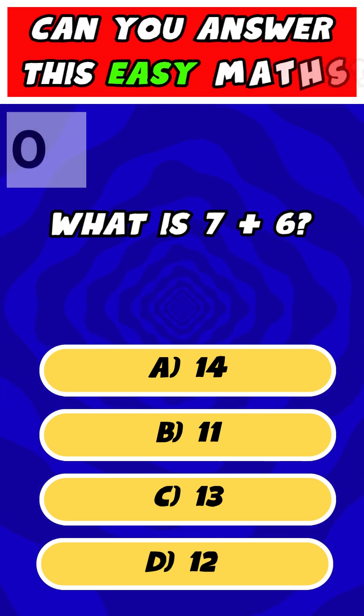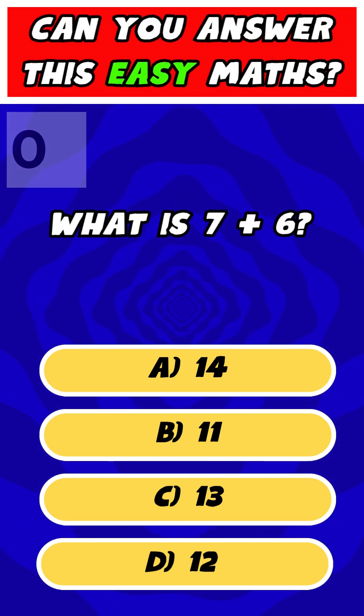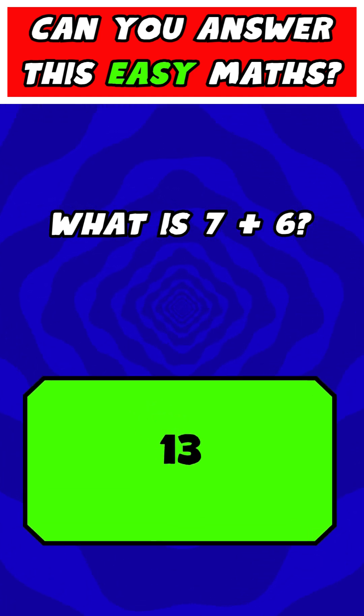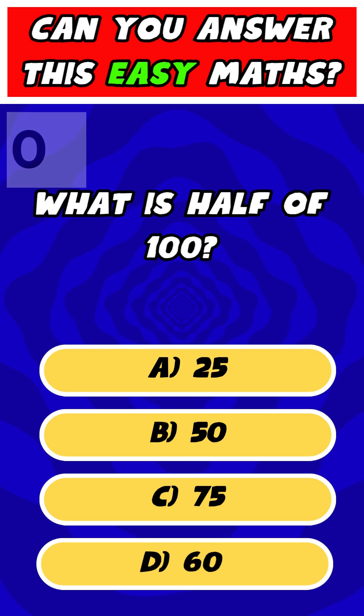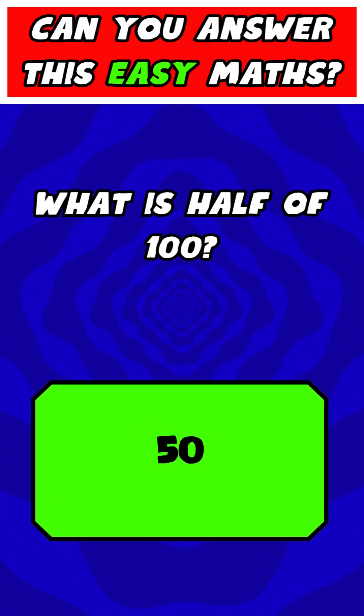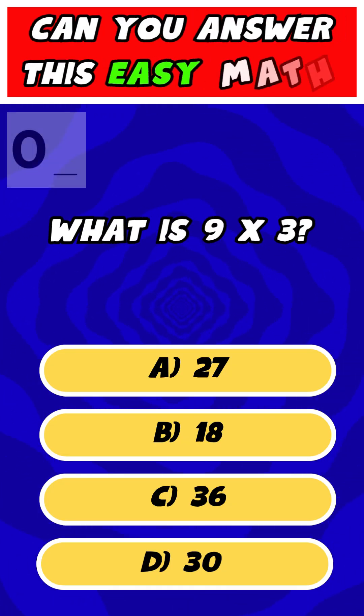What is 7 plus 6? What is half of 100? What is 9 times 3?